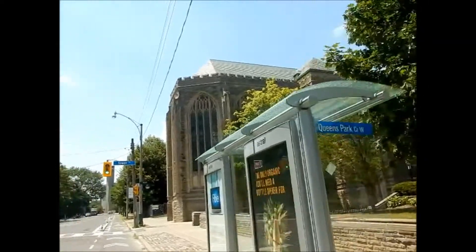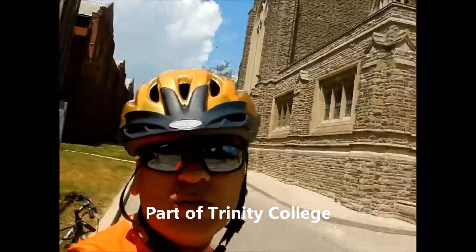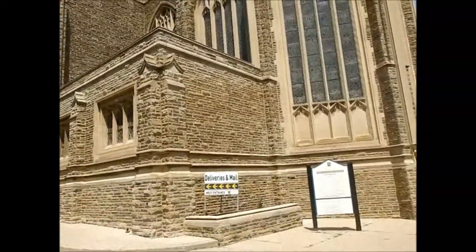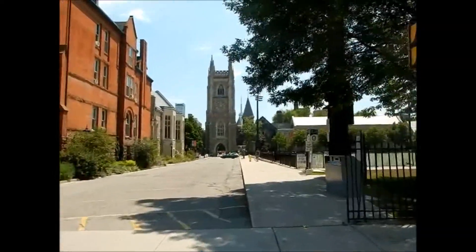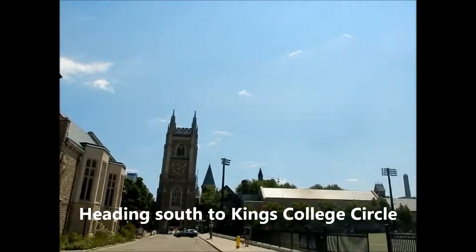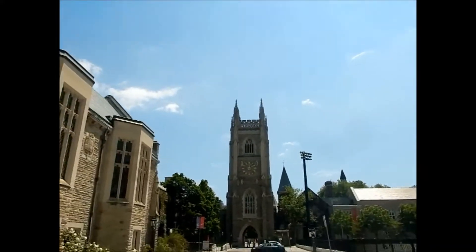I've never been inside this. So this is actually a chapel — it does say that there are service times in here, so I guess it is open to the public during service times. There's more architecture here. I did actually go to the University of Toronto but not to this campus — I guess I've never had classes anywhere in here.